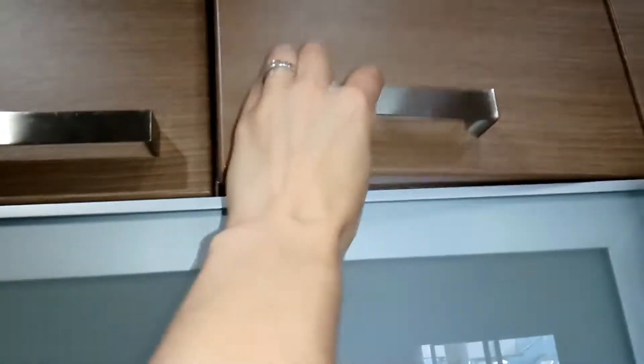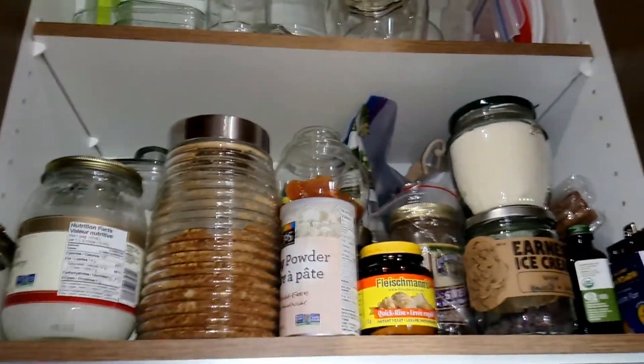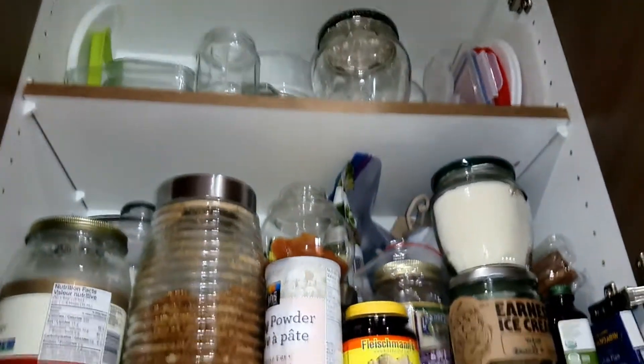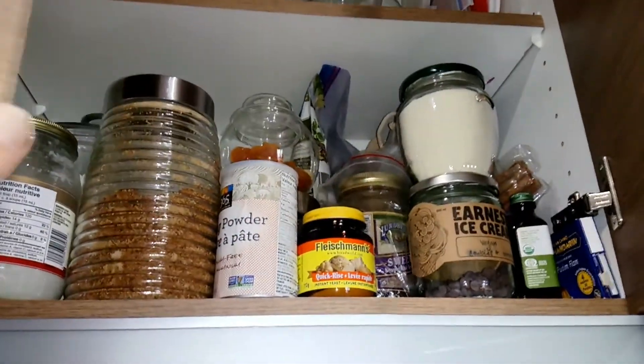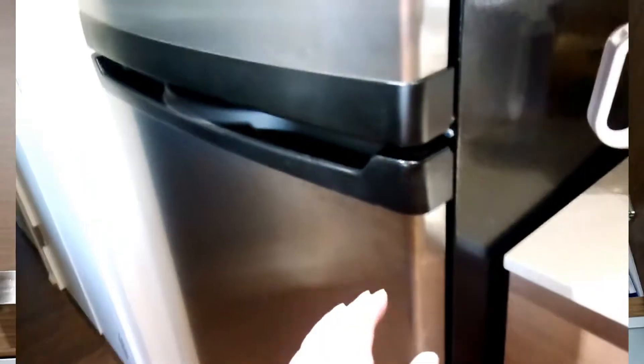Up here in this cabinet we have our glasses just for easy access, and right above that I have my baking pantry, which is pretty much packed right now — I don't think I could fit anything else in there. And then some containers up there above those. There's a lot of stuff in here; I still gotta bake some more.